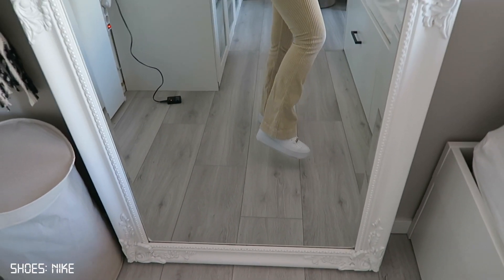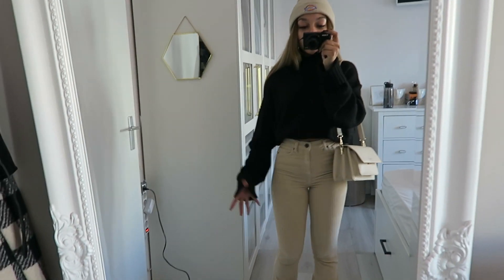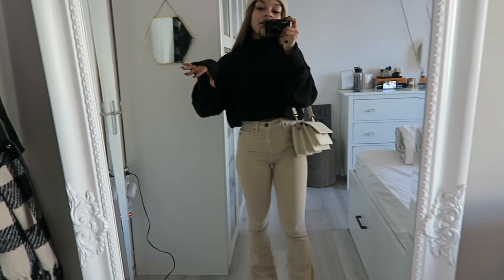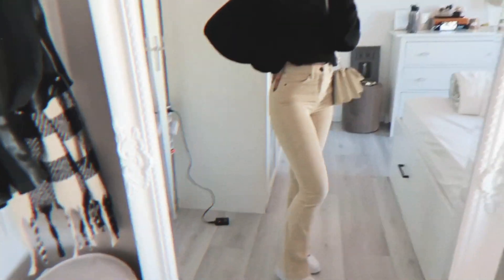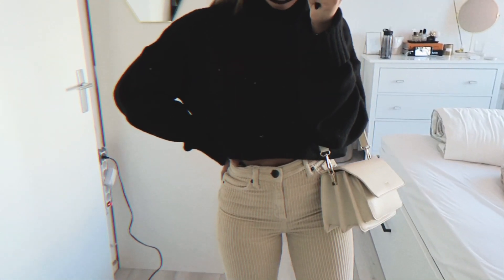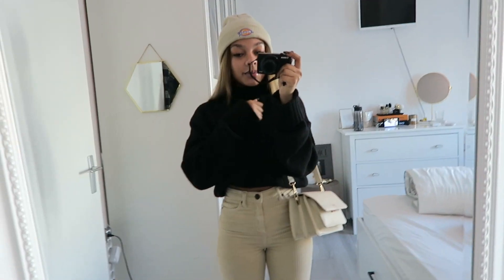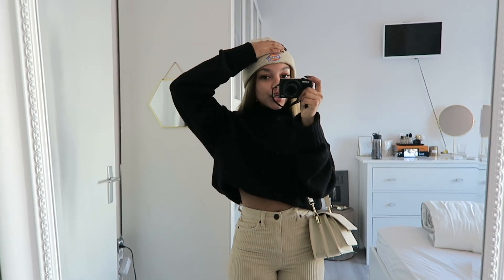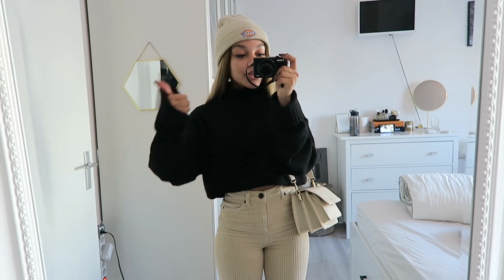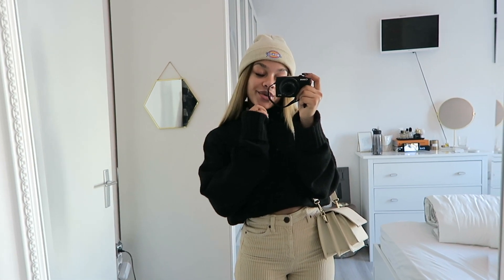I'm wearing my Air Force Ones in the Sage colorway, which is a platform version. I was going to wear my black boots because they'd match a little better, but I really wanted to go with a sneaker. I hope you guys enjoyed this video — let me know down below if you want me to continue doing these. They're really easy and fun to film. Give this video a thumbs up if you enjoyed it and of course subscribe. Love you guys and I'll see you in my next video!